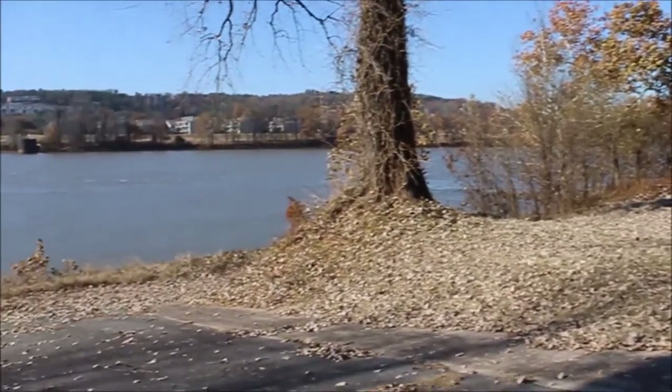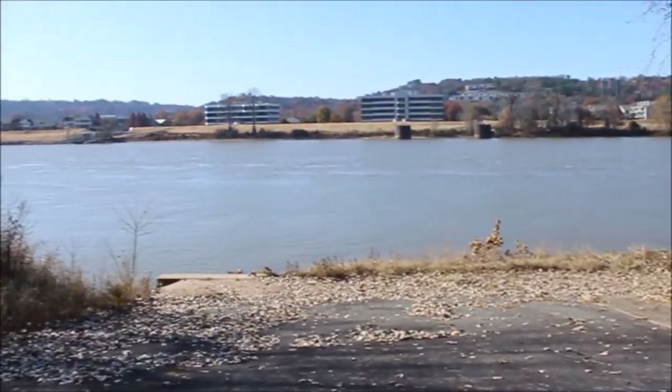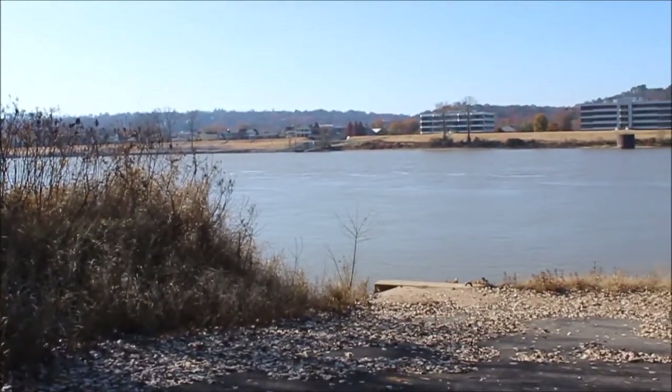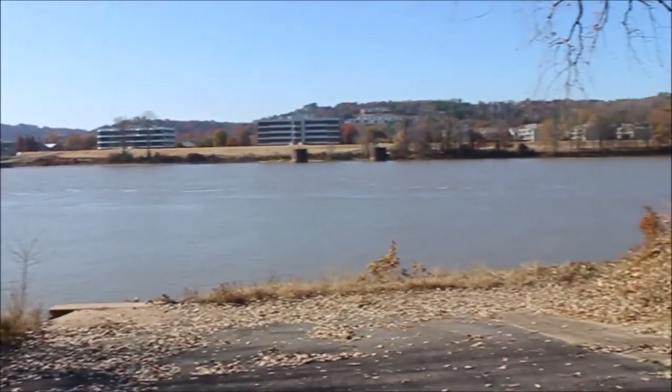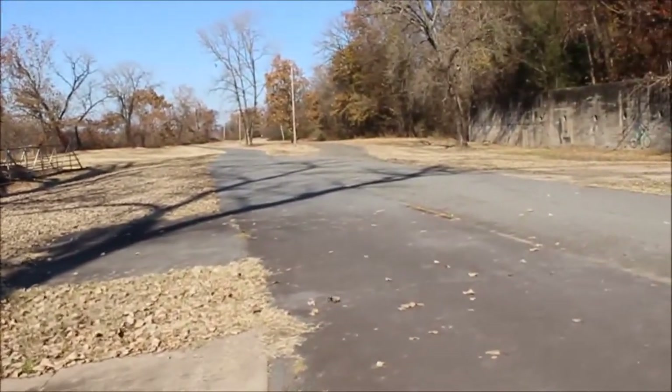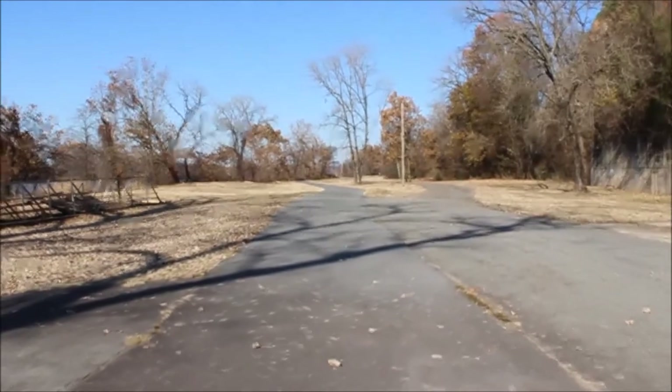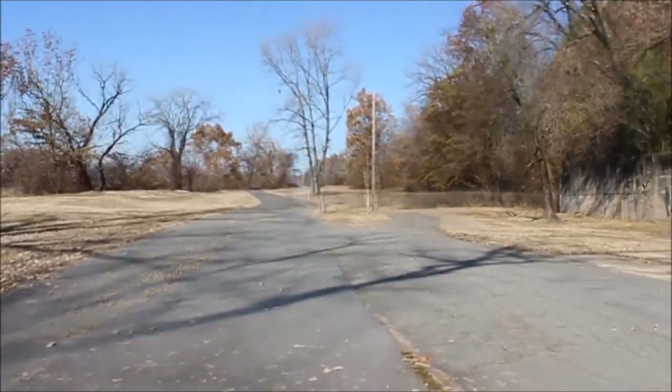Here you get an idea of how long this wall is. Over there we're at a boat ramp at the Arkansas River, and that boat ramp looks pretty old as well. So this may have been a boat ramp used to get workers here, or equipment or parts for the quarry.